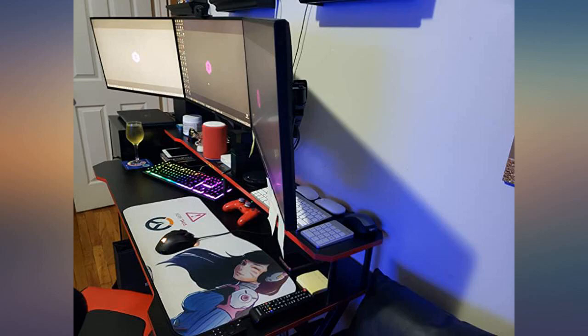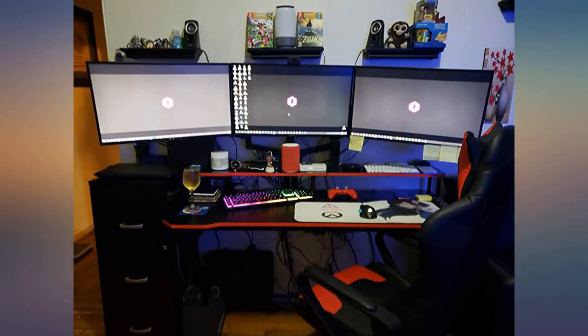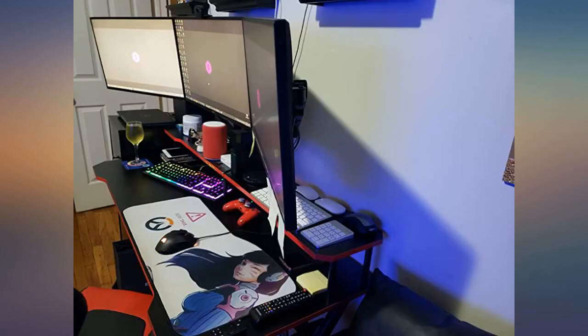I would definitely recommend this desk to all gamers. This desk is amazing — it has a ton of space and can totally support a triple monitor arm setup with 27-inch monitors. It's very easy to clean and does not collect dust at all, as opposed to my old glass desk.